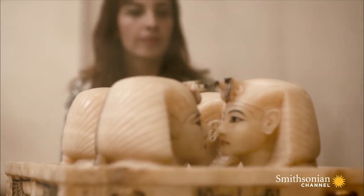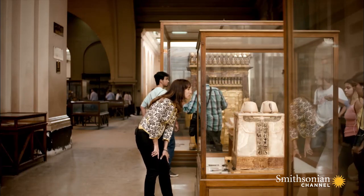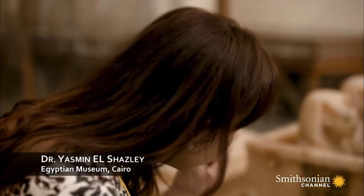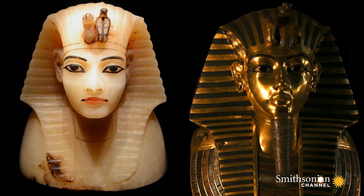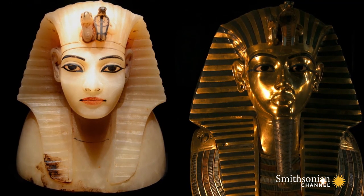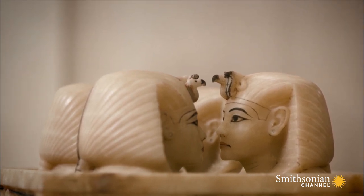The female clues do not end there. Dr. Yasmin El-Shazli sees something intriguing about them. If you look carefully at the faces on the stoppers of these canopic jars, you'll notice that the portrait is quite different from that of Tutankhamun — they look more feminine. Experts agree that the heads on Tut's canopic jars have features that are more like a woman than a man.